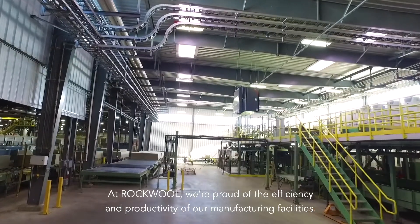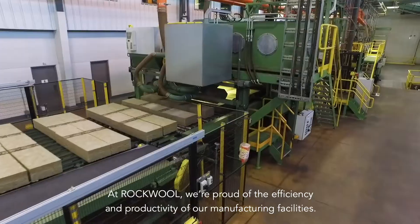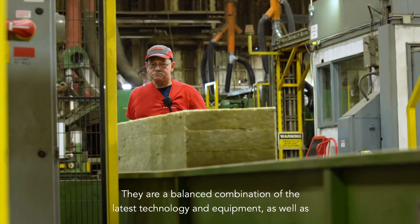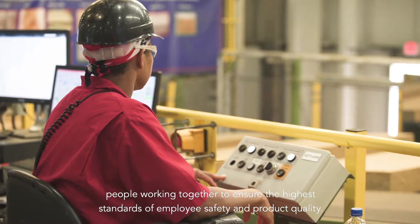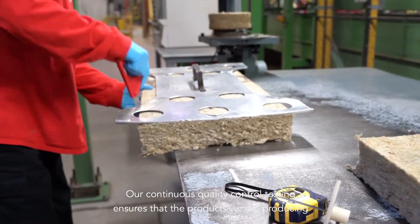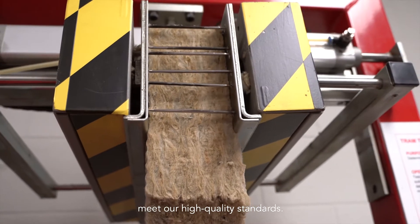At Rockwool, we're proud of the efficiency and productivity of our manufacturing facilities. Our plants are so much more than just the machinery. They are a balanced combination of the latest technology and equipment, as well as people working together to ensure the highest standards of employee safety and product quality. Our continuous quality control testing ensures that the products we're producing meet our high quality standards.